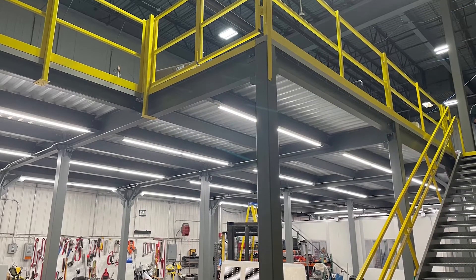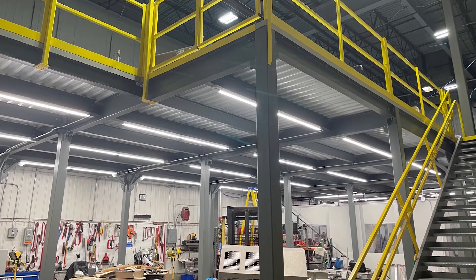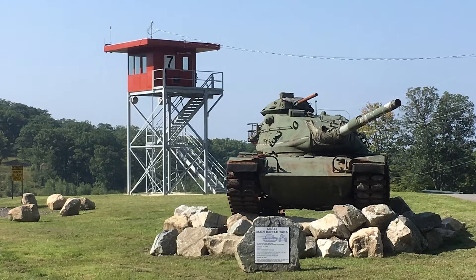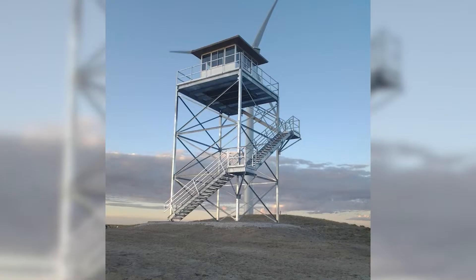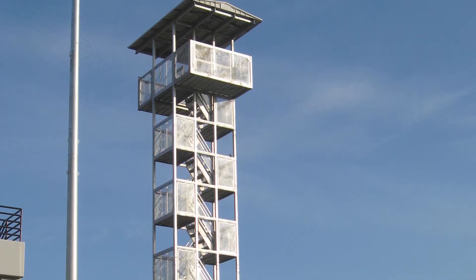Mezzanines are used to economically create space for new storage or production areas. Our prefabricated towers safely and securely elevate users for security and observation applications, or to provide unobstructed views of sports and marching band practices.